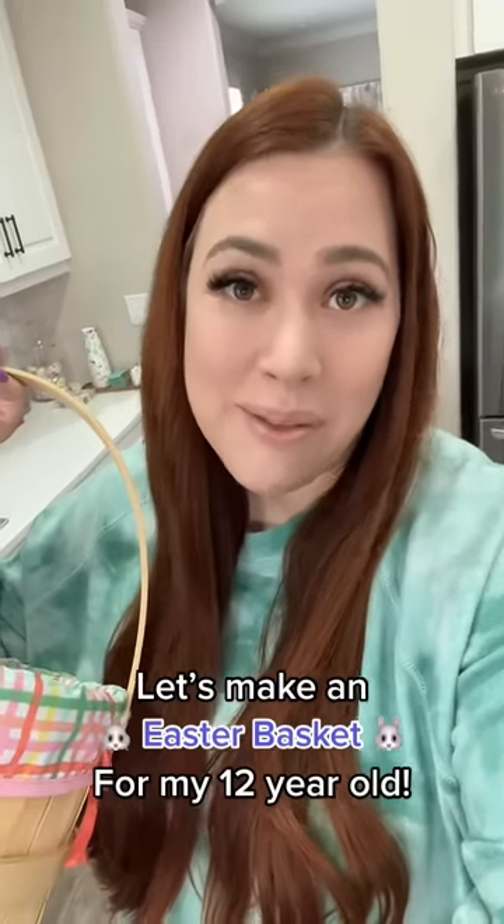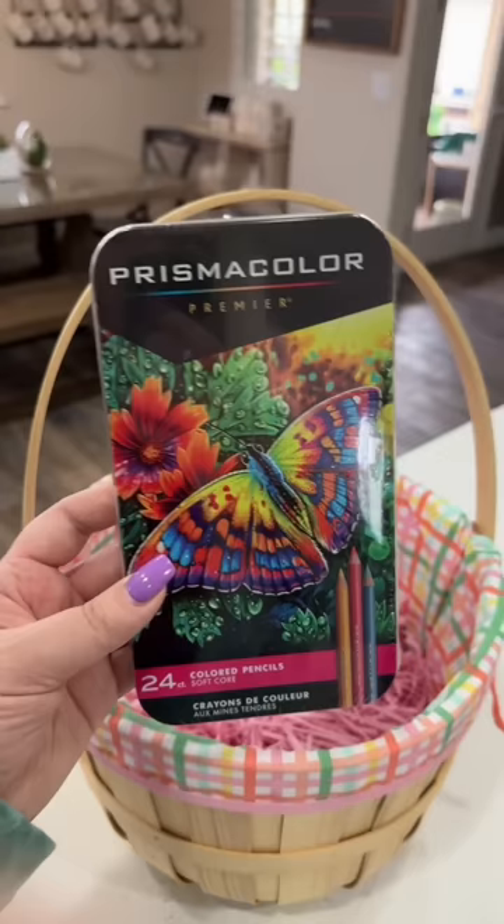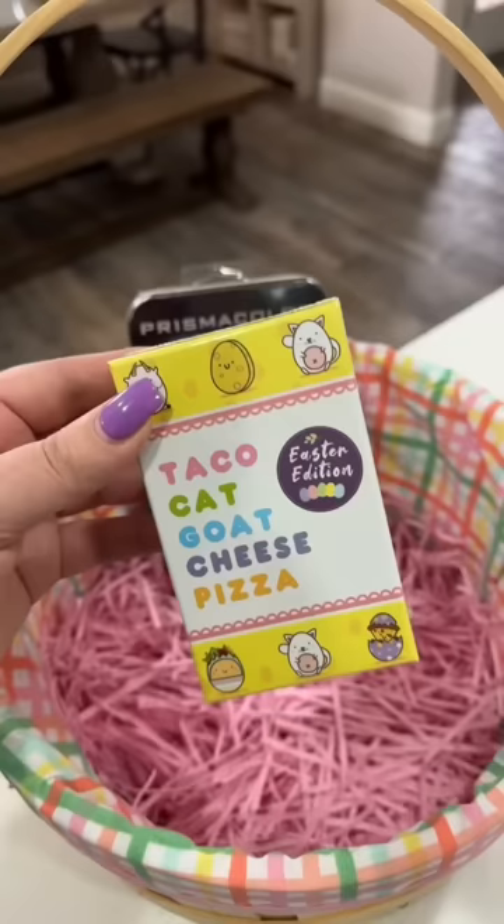Let's make an Easter basket for my 12-year-old daughter. The first thing I'm putting in her Easter basket this year are these Prismacolor colored pencils. She got some from this brand for Christmas and they are amazing, so this is just a different set than the one that she already has.